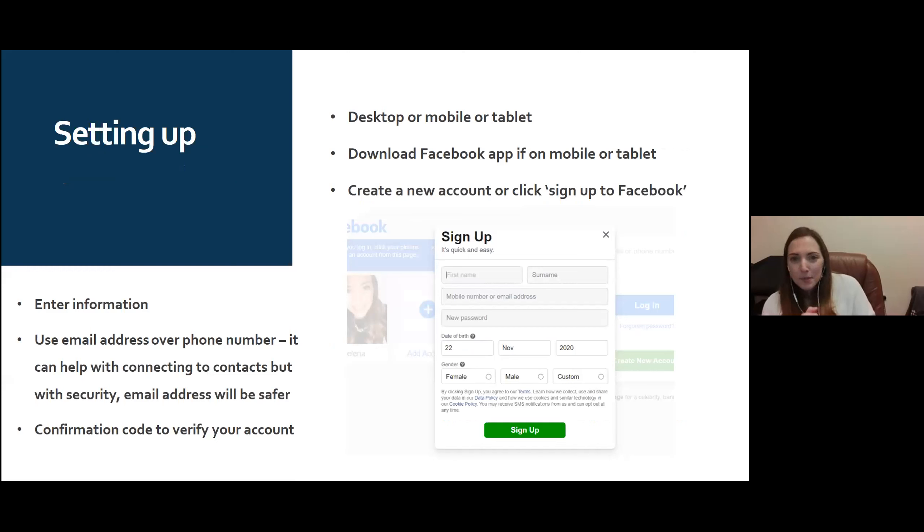To actually set up Facebook: on mobile or tablet, download the Facebook app from your app store. Alternatively, on desktop, go to facebook.com. To create a new account, click 'Create a New Account' and you'll see a pop-up to enter your details. For first name and surname, use your actual name as people will see it — not an email username.